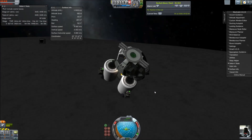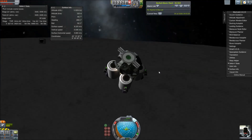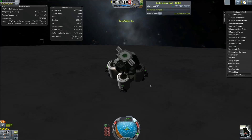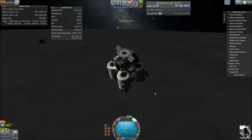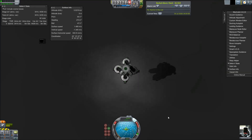Even on Charon, I can land without the landing legs and just use the SAS to easily hold the ship upright. Hydra's gravity is something like 0.01 meters per second — it's so low that holding yourself up with the SAS is not a problem. And I even fell over, and it was easy to right the ship.